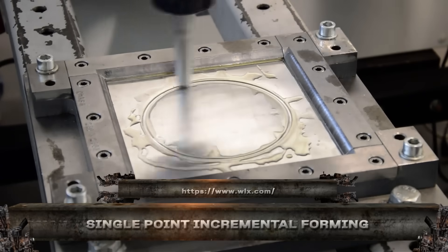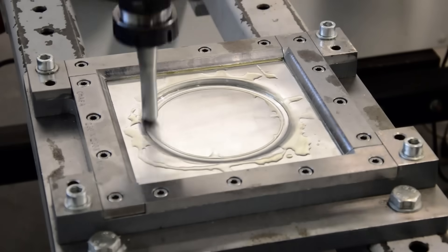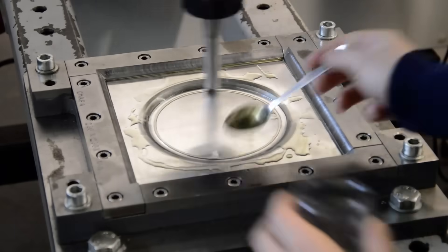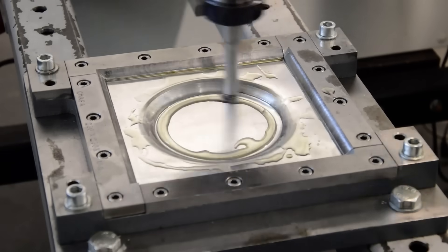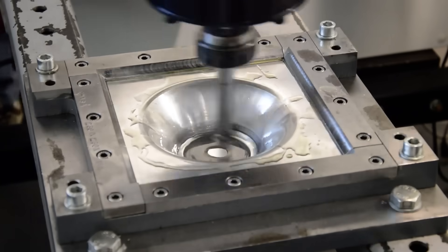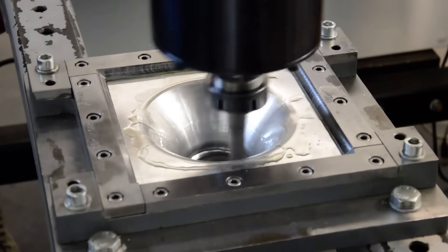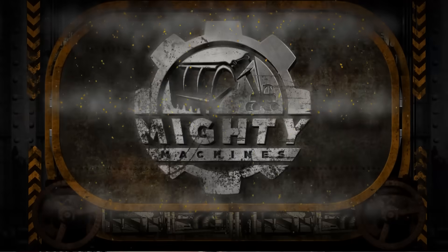This isn't traditional forming, it's 3D sculpting in metal. Single point incremental forming, or SPIF, uses a single pointed tool to gradually shape a flat metal sheet into complex contours without a mold. From aerospace panels to medical implants, it creates one-off or low-volume parts with total flexibility.